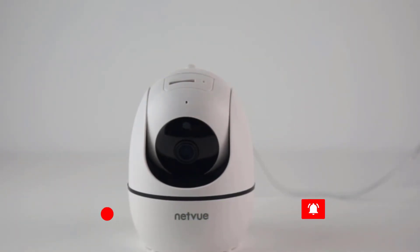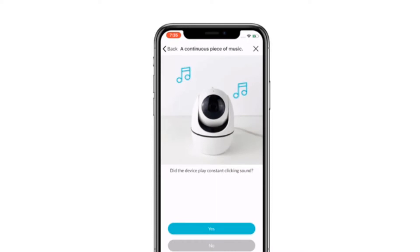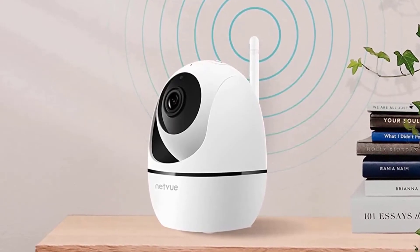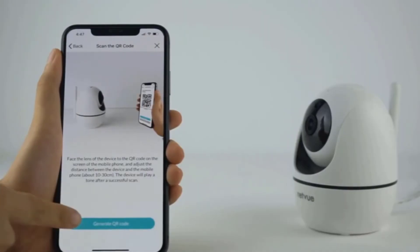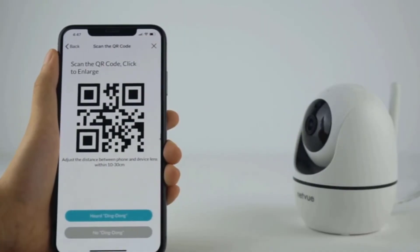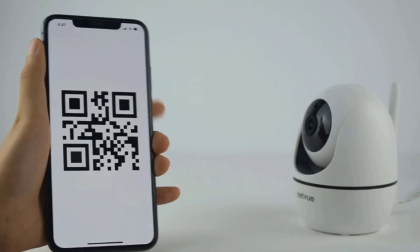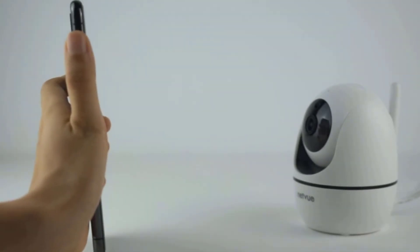You can view up to 32 feet in 1080p Full HD even in pitch black. The Netview camera provides a 360-degree panoramic view of every corner of your home. This pet camera with two-way audio and video has a 100-degree field of view.